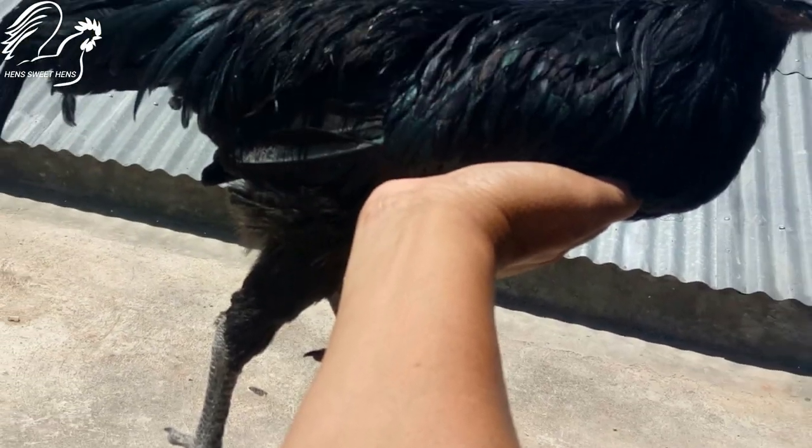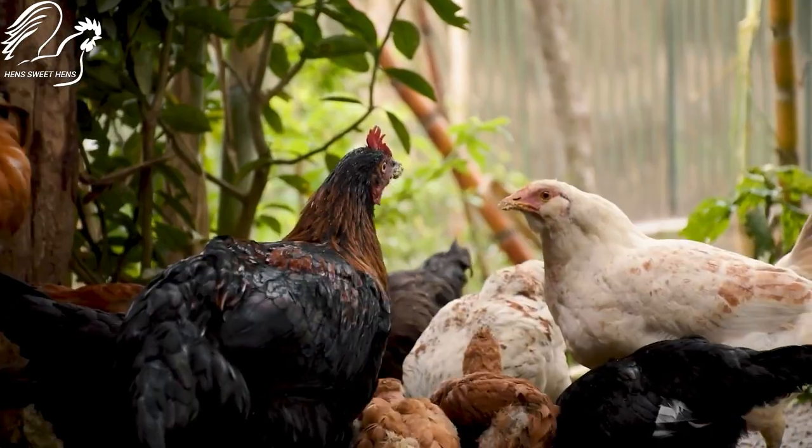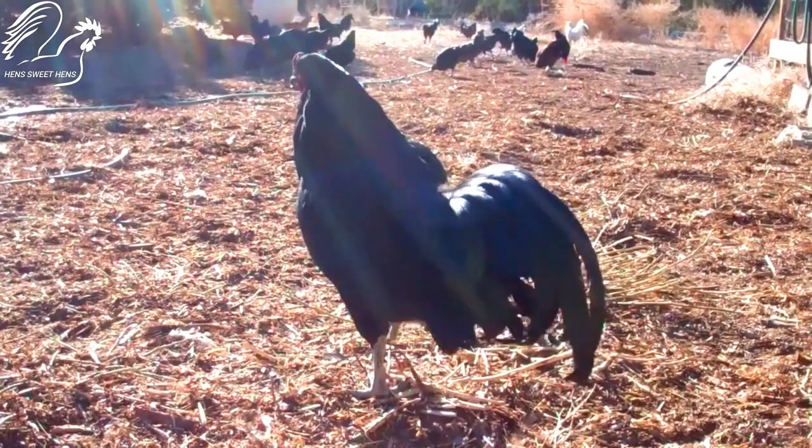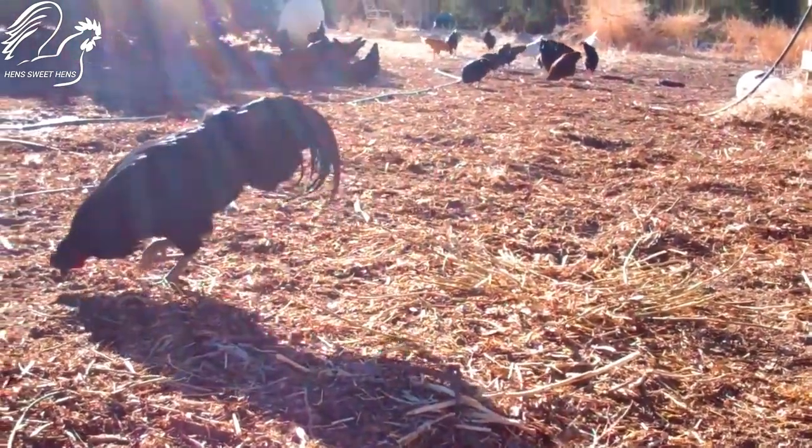Sumatra chickens are very social birds and love to be around other chickens. They are also very good with children and other pets, making them great backyard pets for families with children.